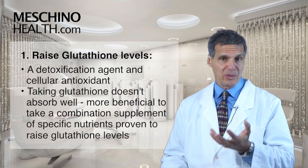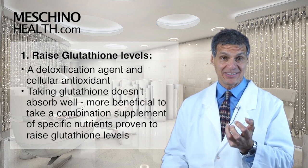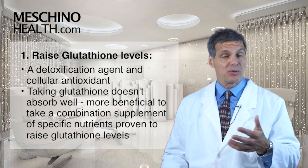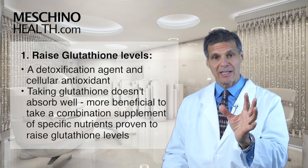The first thing you want to consider is raising your glutathione levels. Glutathione is a detoxification agent and also a cellular antioxidant. Now, taking glutathione supplements directly doesn't work well because they don't get absorbed very well, so it's better to take a cocktail of certain nutrients together that has been proven to raise your glutathione levels.